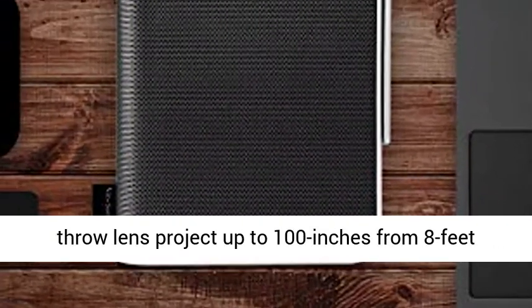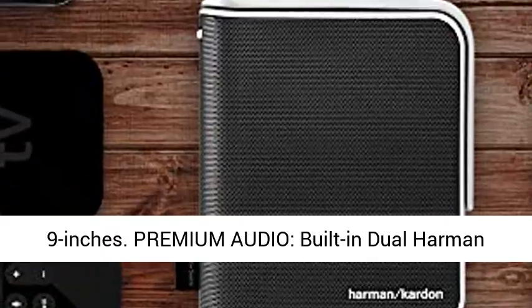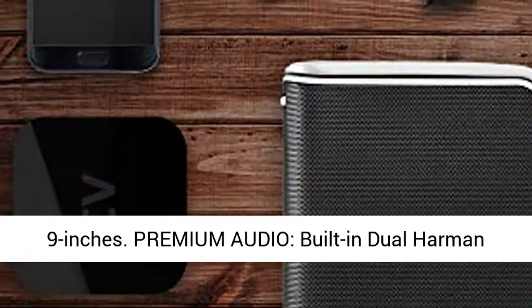Big Screen Projection: a shorter throw lens lets you project up to 100 inches from just 8 feet 9 inches away.